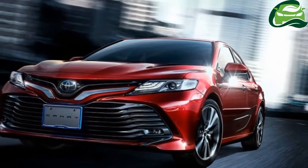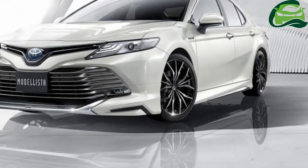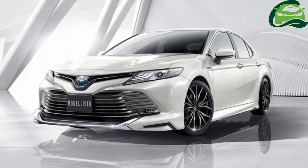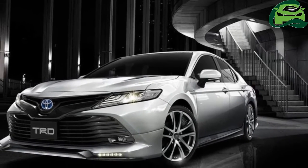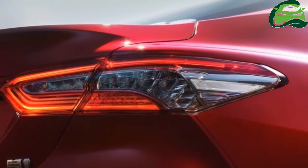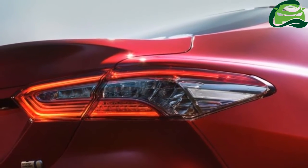Toyota has yet to reveal what will go under the hood of the Japanese Camry, but it should include the U.S. market's hybrid powertrain, consisting of a new 2.5-liter dynamic force engine with direct injection and VVT-e.